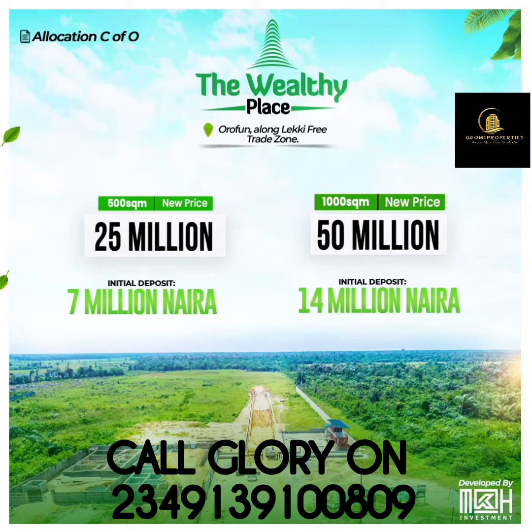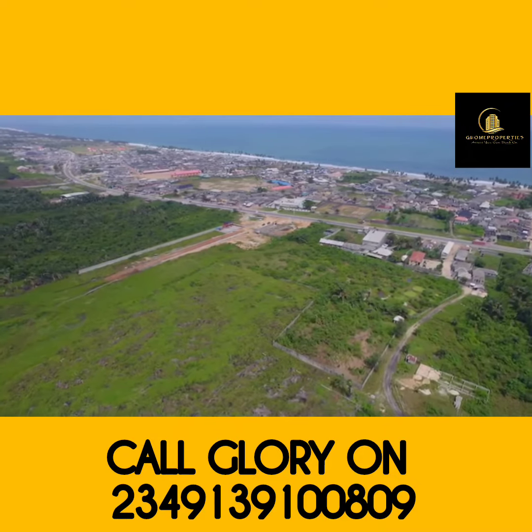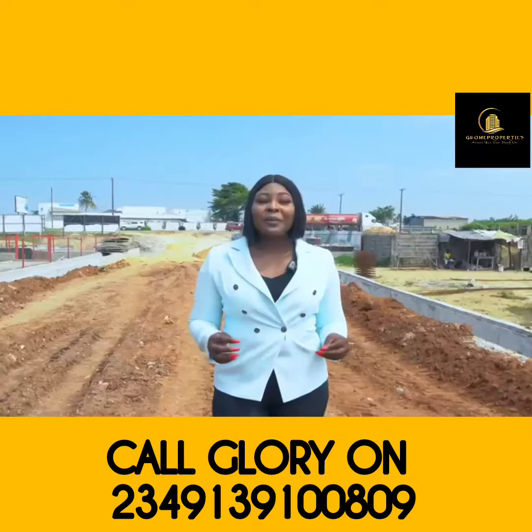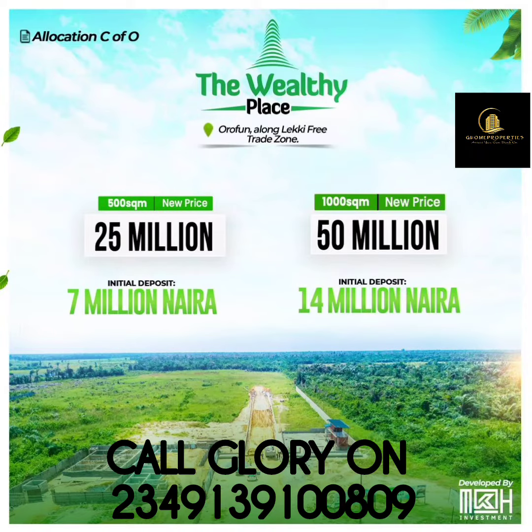This is not the regular kind of residential estate you see everywhere. This is a premium commercial development located in the fast-developing area of Ibejuleki along the Lekki Free Trade Zone. The Wealthy Place has set a hallmark for commercial landed properties in Ibejuleki with world-class amenities.